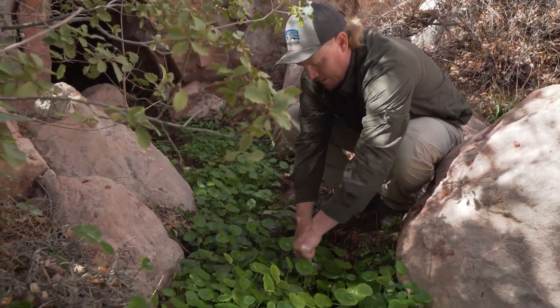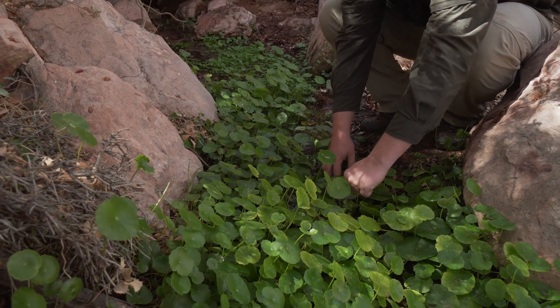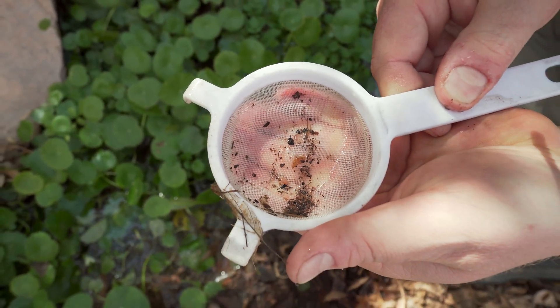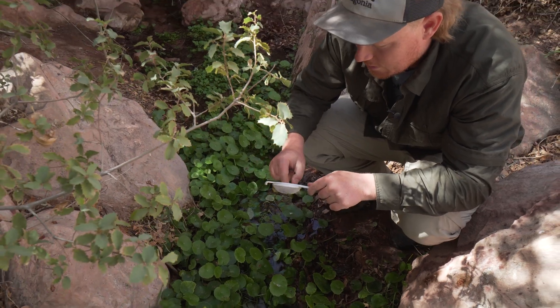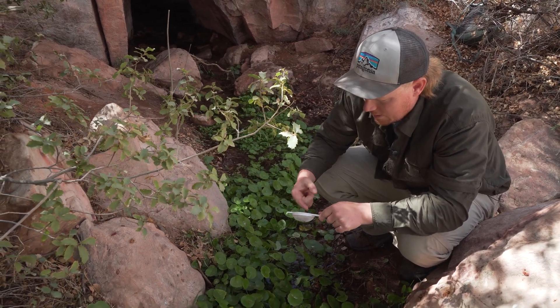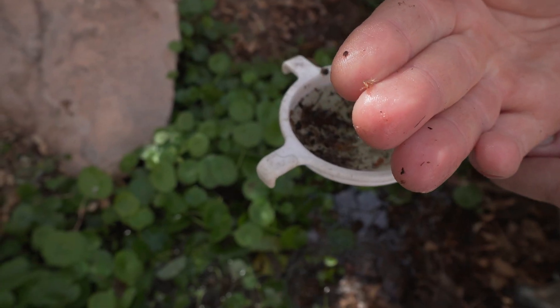What I'm doing right now is I am sifting the stream looking for amphipods. There are two amphipods moving around in the sifter right now that I just pulled out of the spring. It's believed that there are numerous undescribed species that occur throughout Nevada, and this species is believed to be undescribed right now.